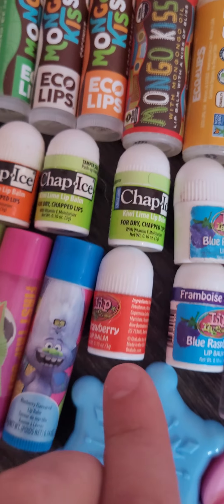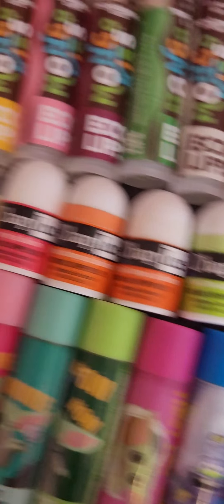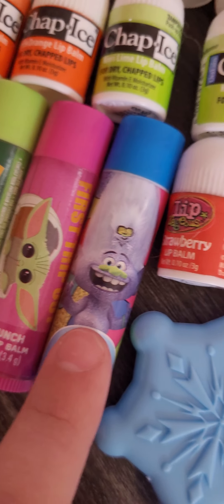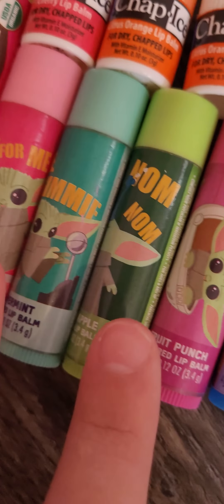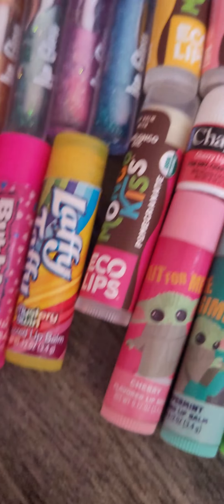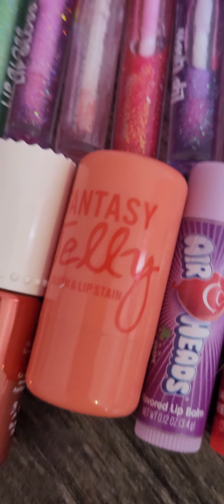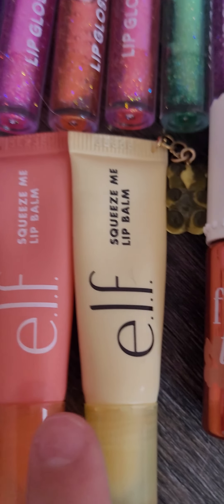Up here I have Lip Rage and Iced — a whole bunch of mini ones, I have eight minis. Then I have some character lip balms like Tiny Diamond with his dad, and a whole bunch of that one. Then laffy taffy, Bubble Yum, Twizzlers, and Airheads.